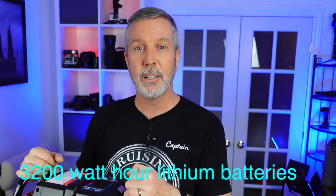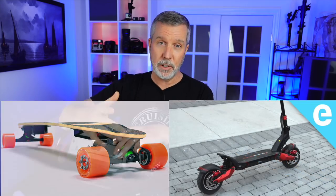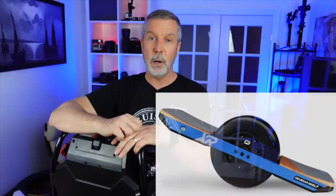It weighs 77 pounds, which I believe is the heaviest EUC on the market right now, but the reason it's so heavy is because it has the largest battery bank — a 3,200 watt-hour battery bank. I'm going to talk about why I chose an EUC over a one wheel, a powered skateboard, or an electric scooter. At one point or another I seriously considered all of those. I almost bought a one wheel until I really started researching what I wanted to do with it.